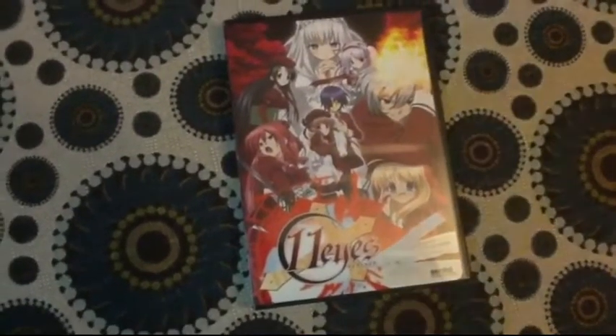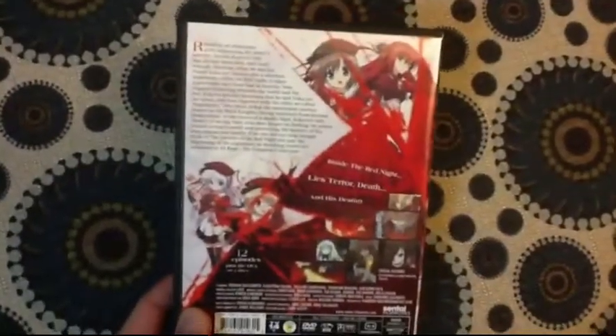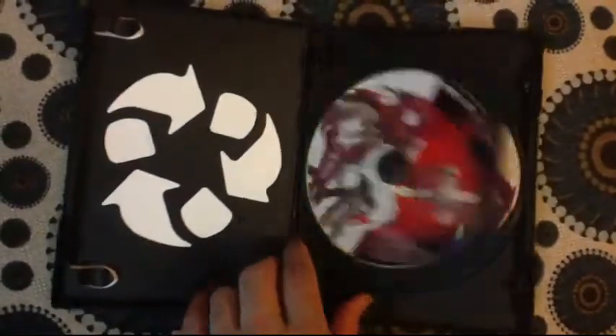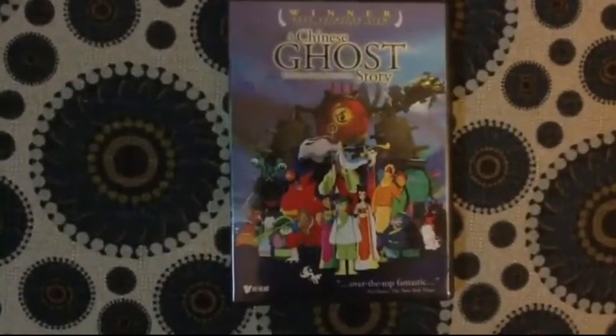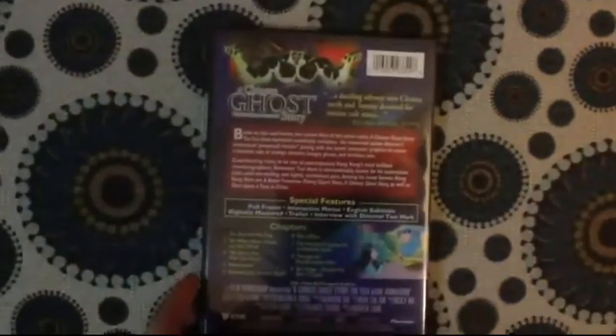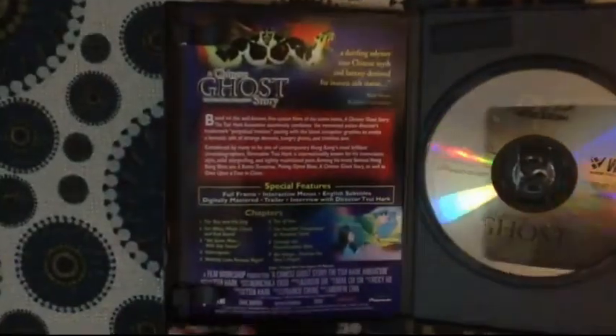Another Sentai Filmworks release — Eleven Eyes — I picked up as well during the holiday sale for $20. I also picked up A Chinese Ghost Story. This movie is out of print, it was released by Pioneer, and it is one of my favorite movies from when I was a child. This is not Japanese; it was released in China and it includes Mandarin and Cantonese as well as the English dub.